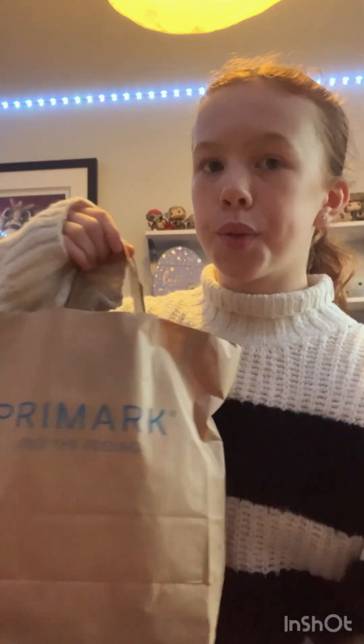Hey, what is up you guys, I have a shopping haul so I'm gonna do that haul right now. We're going to start with Primark because it's cheaper, and then I have Sephora which is really expensive.